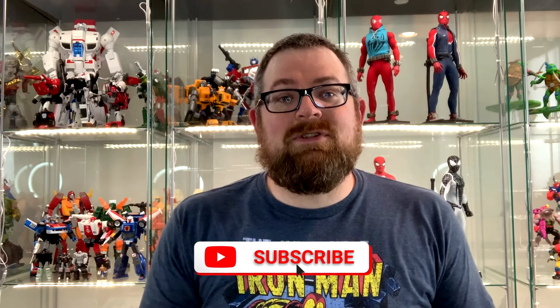Thanks for checking out the video. If you aren't subscribed, please hit that subscribe button, make sure to hit the notification bell, and please give this video a thumbs up. I've been getting a lot of positive feedback regarding these toy haul and unboxing videos and I'm glad that everyone's enjoying them.